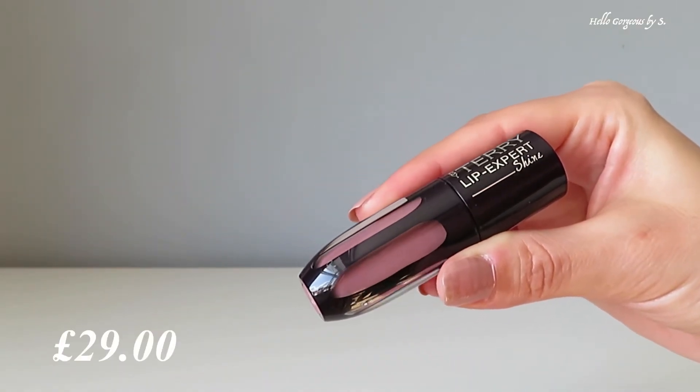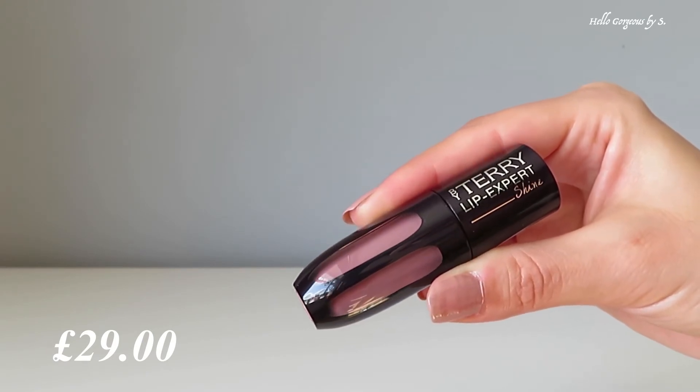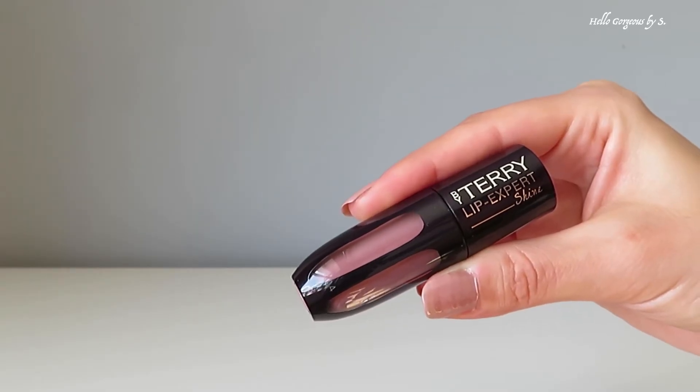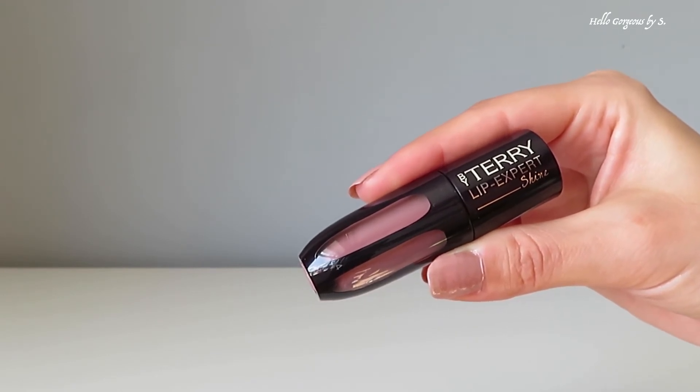The next amazing product is a lip gloss from By Terry — the Lip Expert Shine in the shade Vintage Nude. I wore this lip gloss every single day. I love the shade; it's a beautiful, perfect nude — wearable and shiny, just gorgeous. The only disadvantage is the short shelf life of only three months, which I'm not happy about — a bit inconvenient.